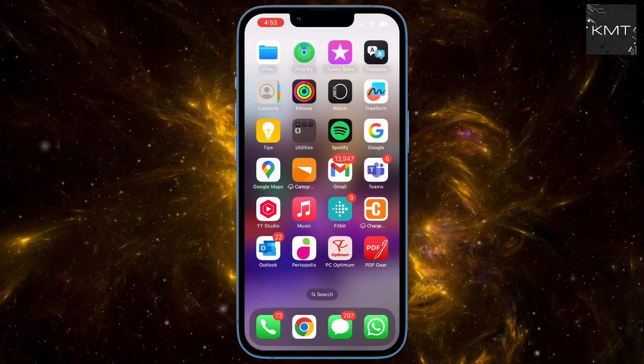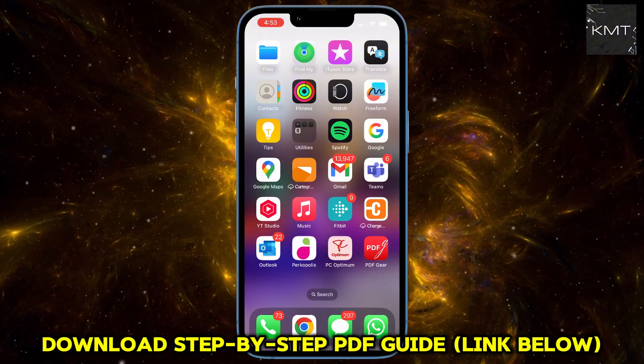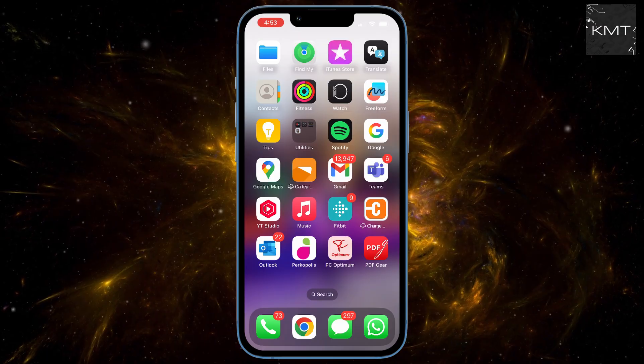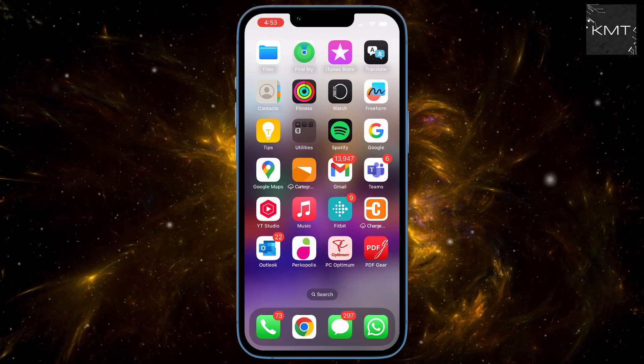Super frustrating, I know. The app just doesn't have that option. Instead, you have to use a web browser. So open up Safari or Chrome on your phone or a computer and go directly to spotify.com/redeem.